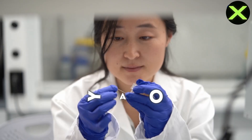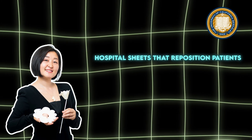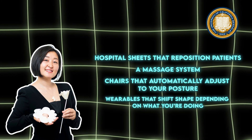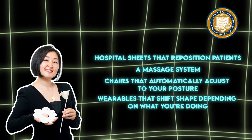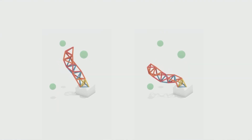Long term, the vision goes even further. Yao from Berkeley's Morphing Matter Lab talks about everyday objects that can morph on demand — hospital sheets that reposition patients or even act like a massage system, chairs that automatically adjust to your posture, or wearables that shift shape depending on what you're doing. At that point, the line between robot and everyday object basically disappears.